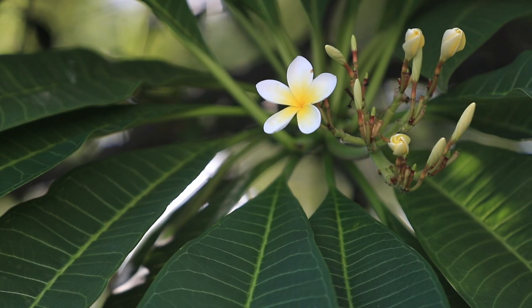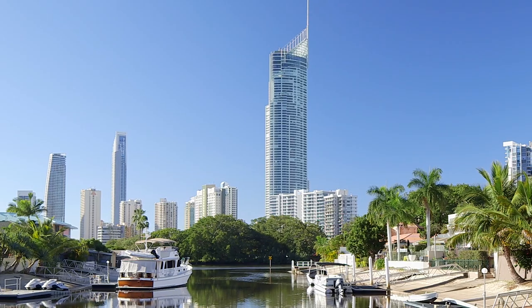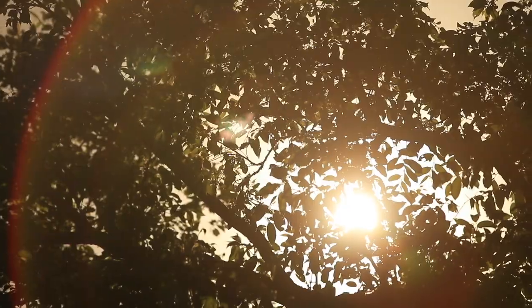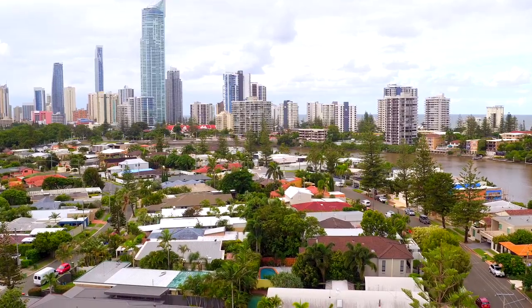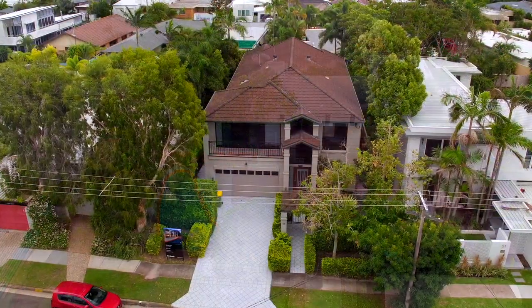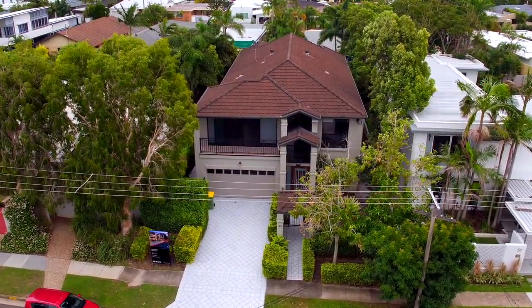There's something special about an area that draws you in as soon as you arrive, and the Isle of Capri does just that. Located right in the heart of the Gold Coast, it's known for its big homes, many sitting along the main river, but it's the lifestyle on offer here that really appeals to home buyers.